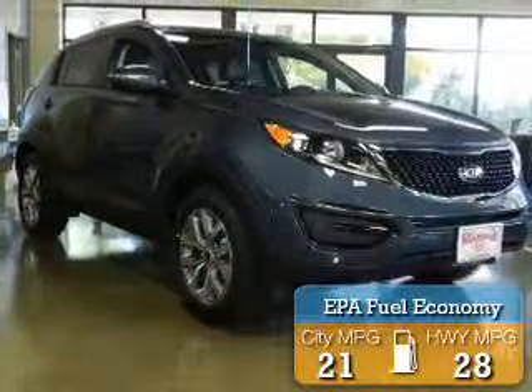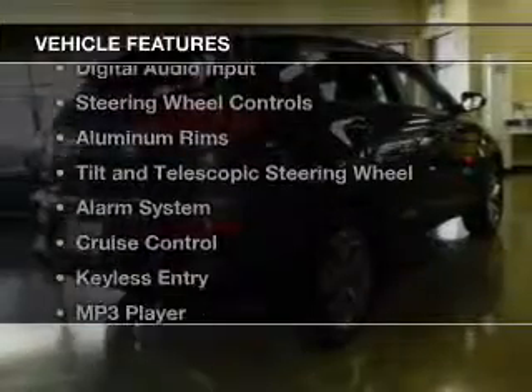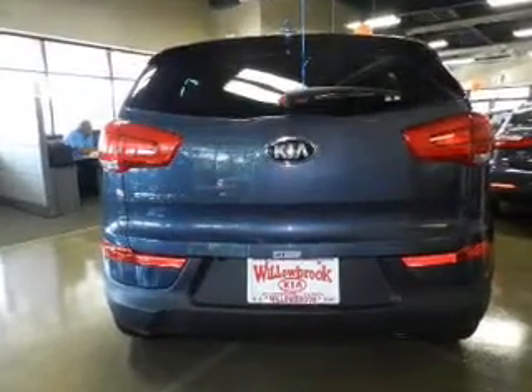Great fuel efficiency saves you money by requiring fewer trips to the gas station. The features include Bluetooth connectivity, Sirius XM satellite radio, digital audio input, and steering wheel controls.